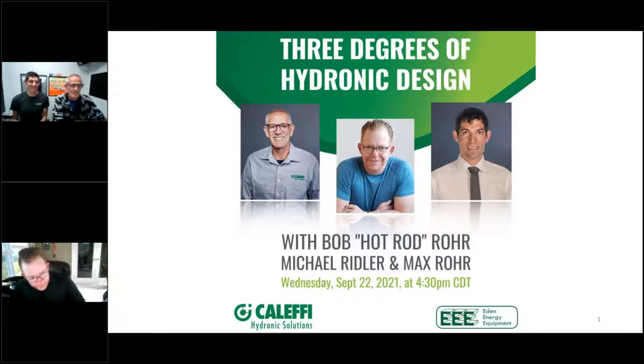Good afternoon, Bob and Max — great to see you guys. Thanks for having us. Welcome to everybody joining this evening for Three Degrees of Hydronic Design. The premise of the catchy title is three different perspectives on hydronic design, with Bob, myself, and Max, and we're going to look at three different systems and get three generations of opinions on those systems.